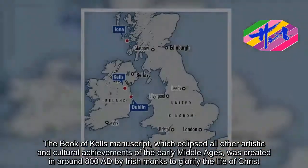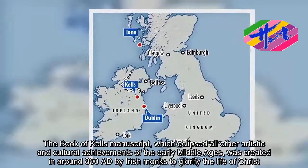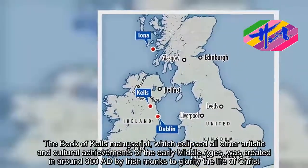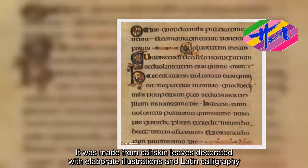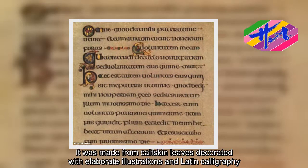The Book of Kells manuscript, which eclipsed all other artistic and cultural achievements of the early Middle Ages, was created in around 800 A.D. by Irish monks to glorify the life of Christ. It was made from calfskin leaves decorated with elaborate illustrations and Latin calligraphy.